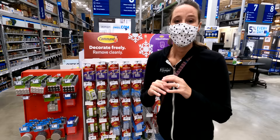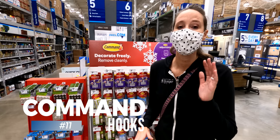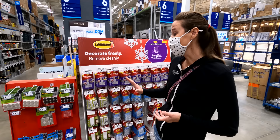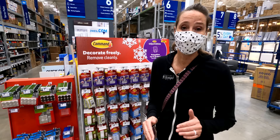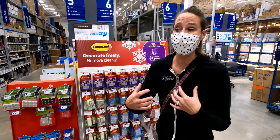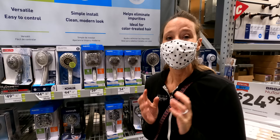One of my absolute favorite things for RV storage and organization is command hooks. We use command hooks all over our rig — they utilize wall space and get things up off the floor. They even make command hooks for heavier items. I hang a heavy laptop backpack with a heavy-duty command hook and it has never dropped. You can pick those up at your local Lowe's.